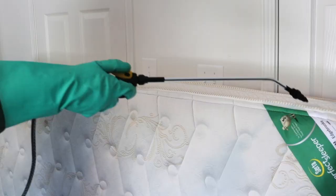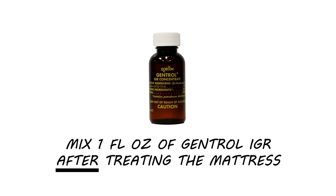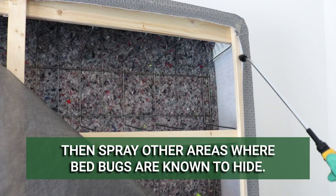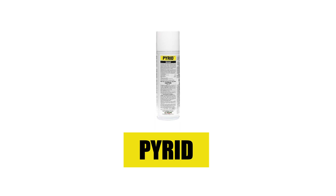Do this with a handheld pump sprayer. Spray the mattress tufts, edges, seams, and folds. Then mix one fluid ounce of Gentrol IGR into your solution to treat 1,500 square feet. Once combined, spray the bed frame, box spring, furniture, closets, flooring, and baseboards.